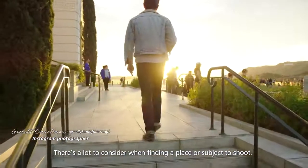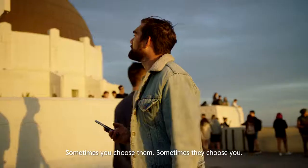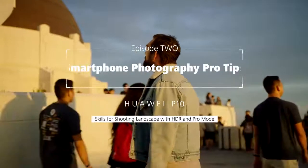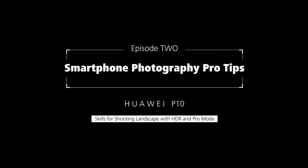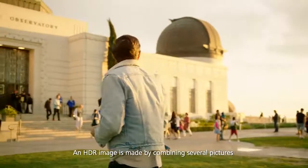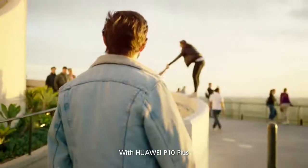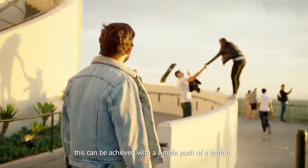There's a lot to consider when finding a place or subject to shoot. Sometimes you choose them, sometimes they choose you. An HDR image is made by combining several pictures with different levels of light exposure. With Huawei P10 Plus, this can be achieved with a simple push of a button.